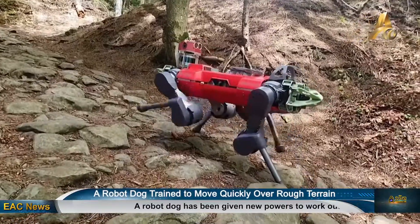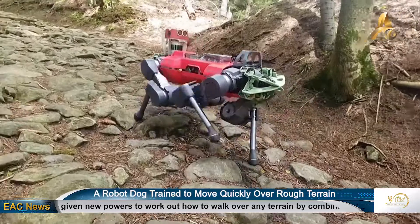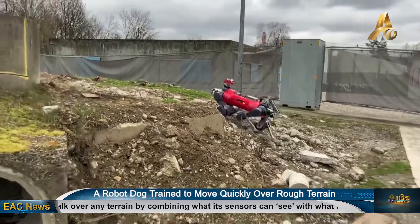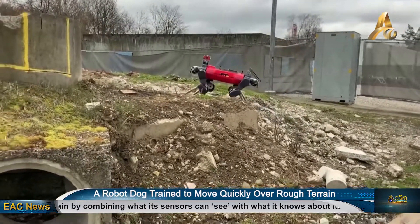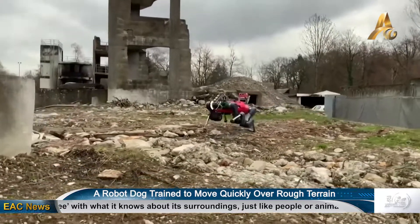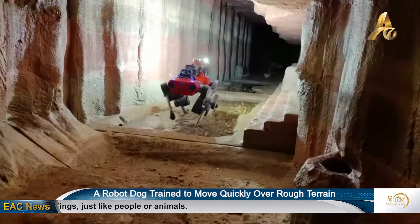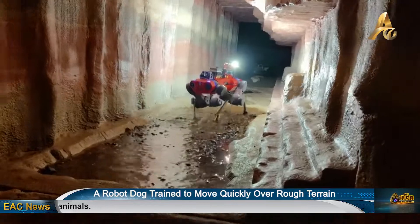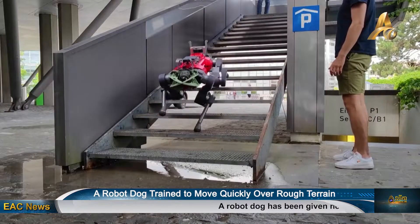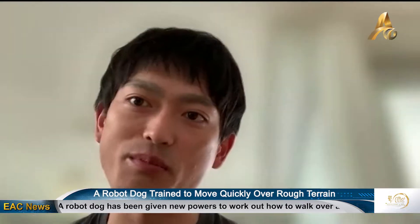The slope was quite steep — it was even hard sometimes for us, quite exhausting. But the robot could go over all of these obstacles and we didn't need to help it. With this controller, the robot can go to areas that are dangerous for humans or very far — for example, in a nuclear power plant, a disaster area, or on other planet surfaces. I think this can open up possibilities for those applications.